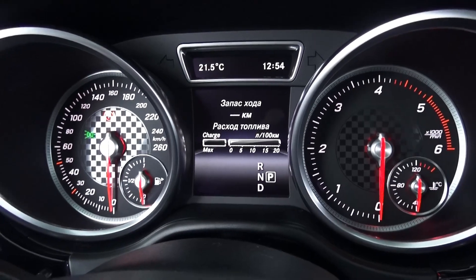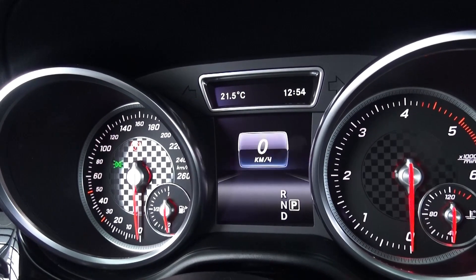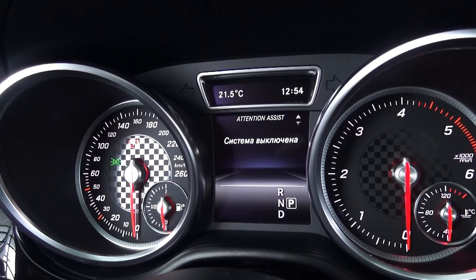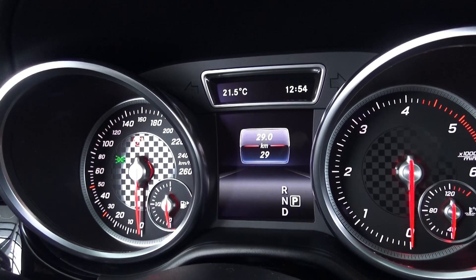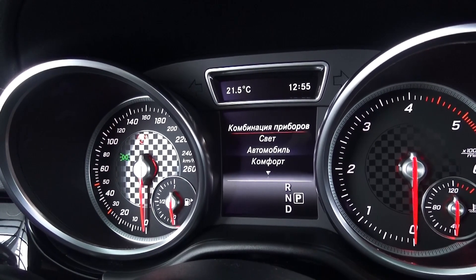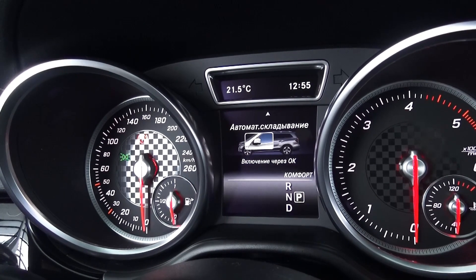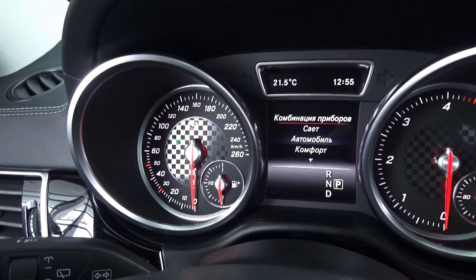The DIS shows distance to empty — basically range — set temperature, your digital clock, average and current fuel economy, eco-indicator, navigation, audio information, telephone, collision prevention assist, attention assist, blind spot monitoring system, lane-keeping assist, speed, tire pressure monitoring system, intelligent light system, winter tires mode, comfort, mirror folding, exterior mirrors, and back to factory settings. Absolutely incredible gauges, with an absolute 160 km/h reading.